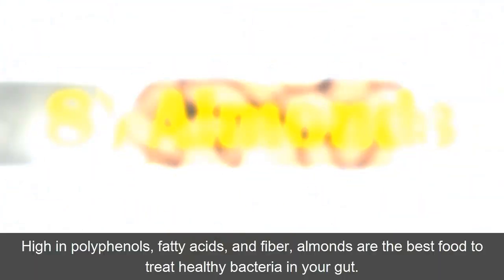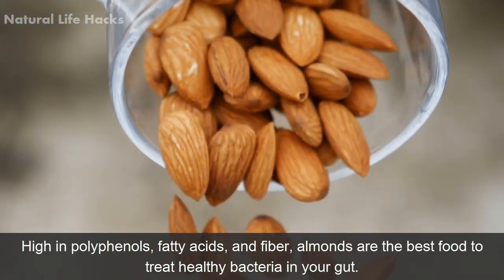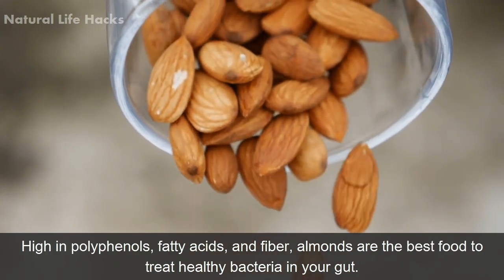8. Almonds. High in polyphenols, fatty acids, and fibers, almonds are one of the best foods to support healthy bacteria in your gut.